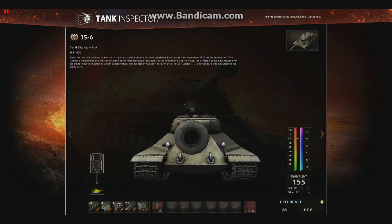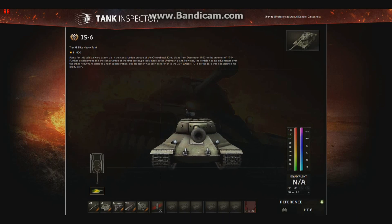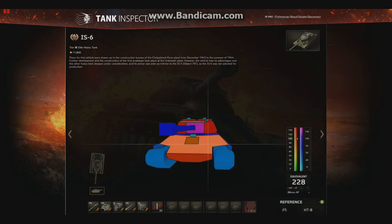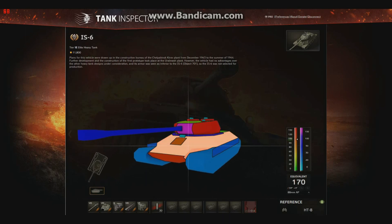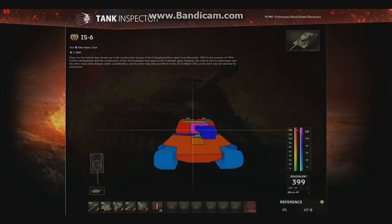So I brought up an IS-6 just to compare the armor real quick, which going flat on is 160, and about 330 off to ricochet and angling. Again, about 170 and ricochet on the sides — and that's it. Weak on the sides of course, but angled or sloped.